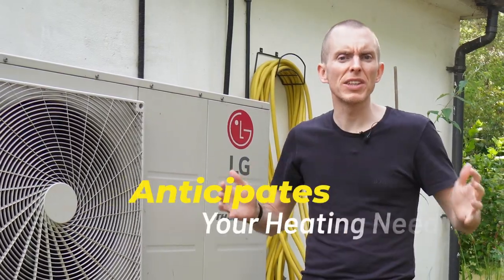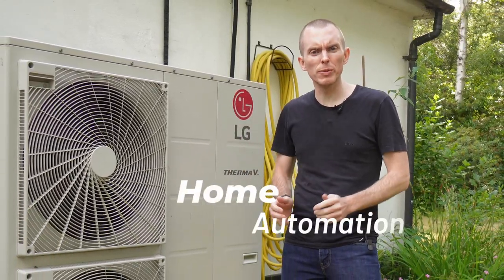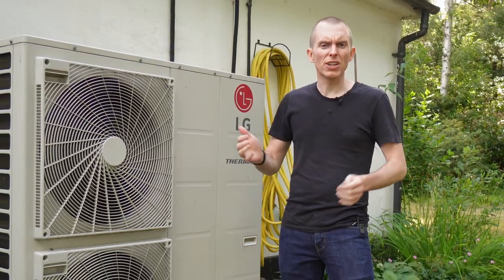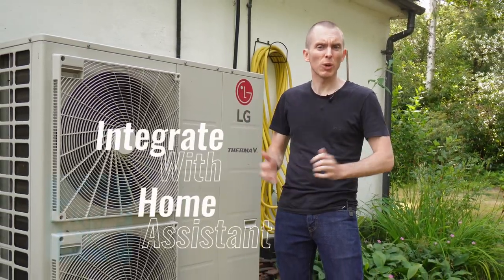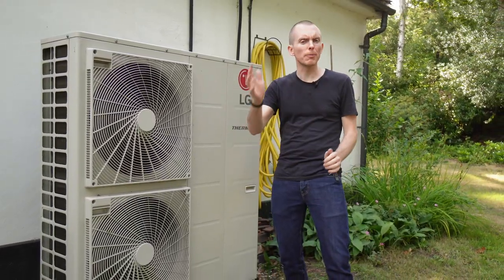Imagine a home where your heat pump anticipates your heating needs and adjusts automatically to save you money while keeping you comfortable. Today I'm diving into the exciting world of home automation and showing you how integrating a not-so-smart heat pump with Home Assistant can turn your house into a futuristic oasis of comfort and efficiency.